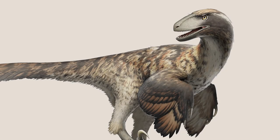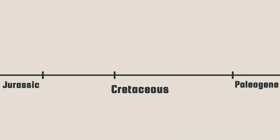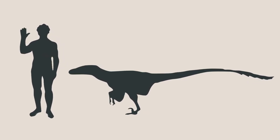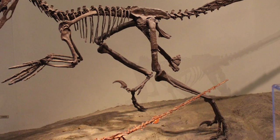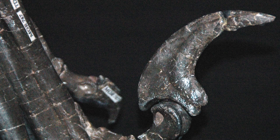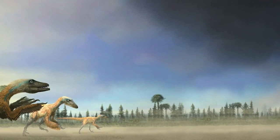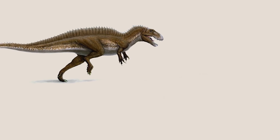The holder of these teeth, Deinonychus, lived during the early Cretaceous period from about 115 to 108 million years ago. It reached upwards of 3 meters long and could weigh over 70 kilograms. But perhaps its most distinctive feature is a large, sickle-shaped claw on the second toe of each foot — an infamous feature dubbed the terrible claw. Deinonychus likely inhabited tropical and subtropical floodplains across North America, sharing this habitat with dinosaurs like Acrocanthosaurus and Sauropelta.